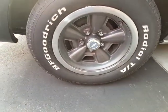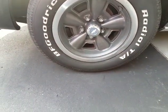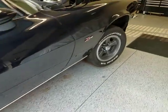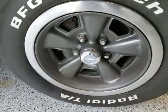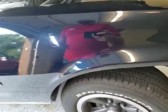We've got an original set of rallies and BF Goodrich P235 60R15s. They've got a ton of tread on them. I don't see any dry cracking. No real issues to report on the wheels and tires — just some mild general wear.